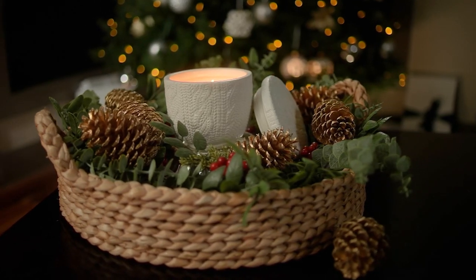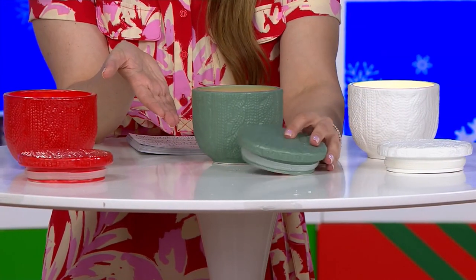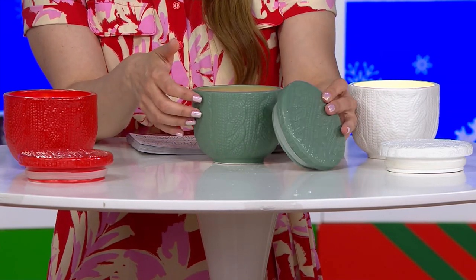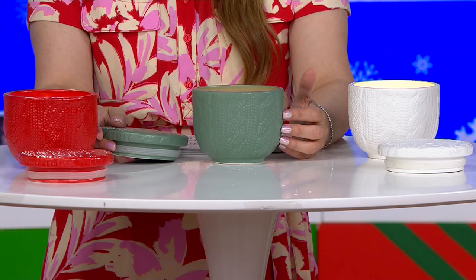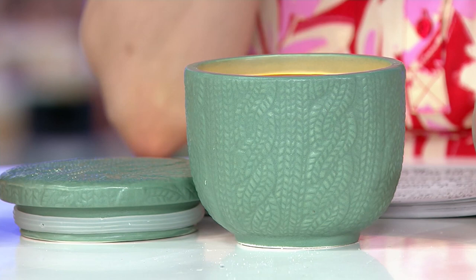This here is the 16-ounce ceramic holiday sweater candle. As much as it's all about the high-quality wax and the essential oils and the scents, it's even more about the vessel. Look at this vessel with its top — done in ceramic, but it looks like a chunky, cable-knit sweater. Please stop it and thank you. $33 normally.